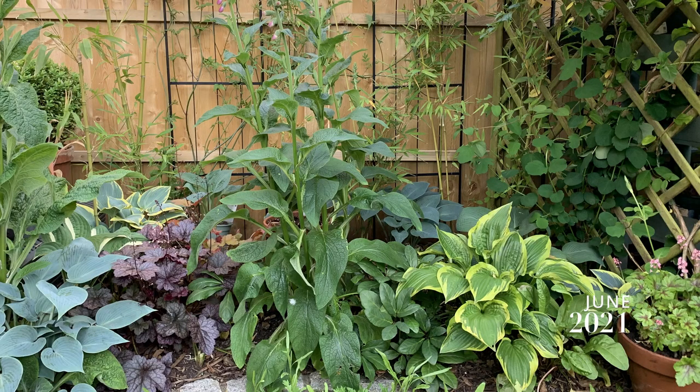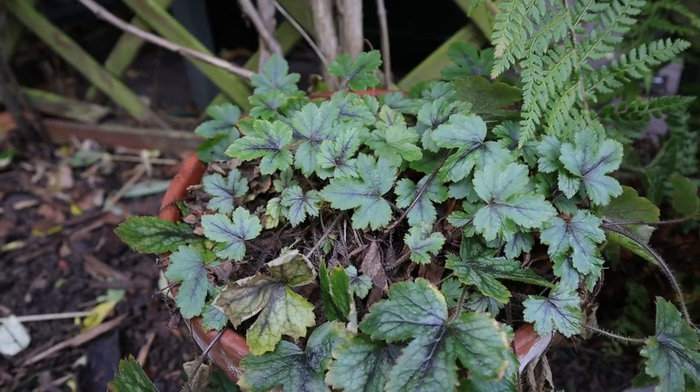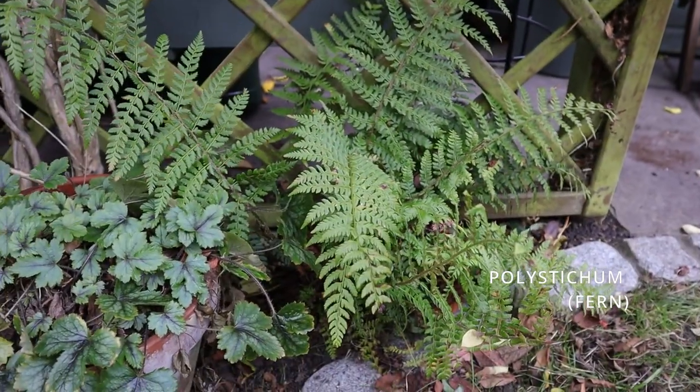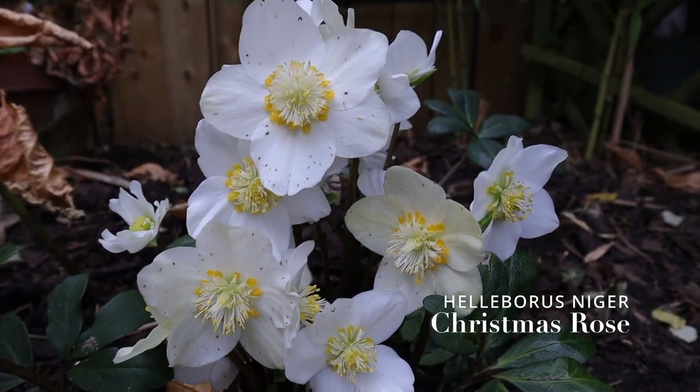Over here it's a bit sad — I had a lot of hostas. I'll try to find a picture; this bed is full of gorgeous hostas. Here I have a heuchera, I think called Paris, with the most gorgeous pink blooms. Then a little fern, and the star of the show right now — a gorgeous Christmas rose.